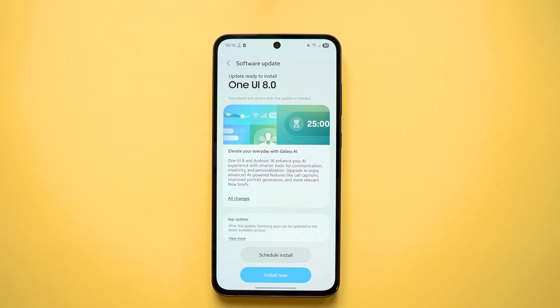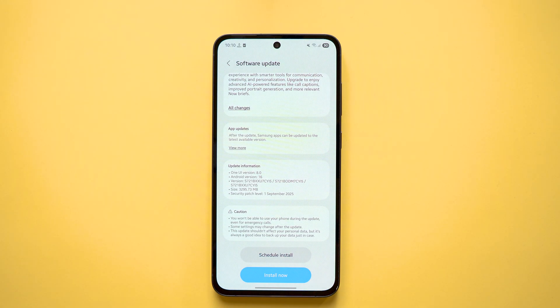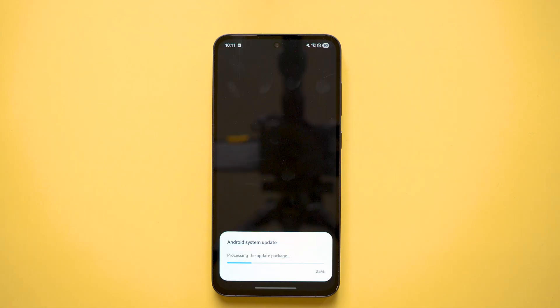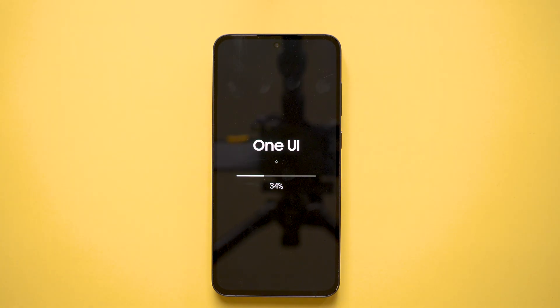Along with that, I will also show you some Geekbench and 3DMark testing results before and after the update. We will compare and observe the performance, and finally I will share some photos and video samples before and after the update.